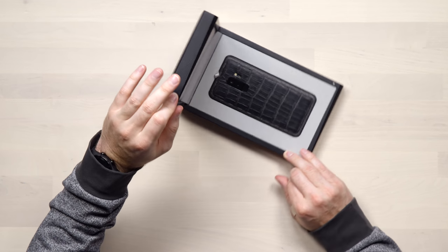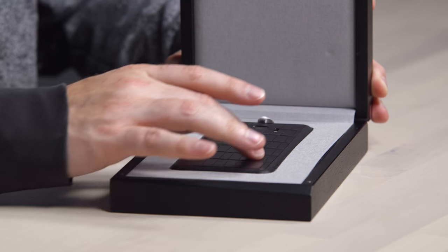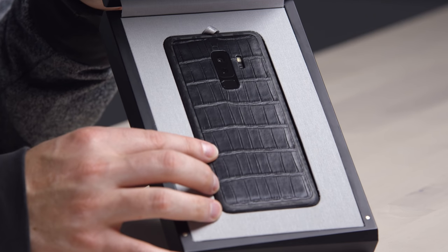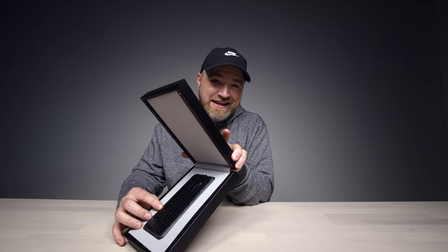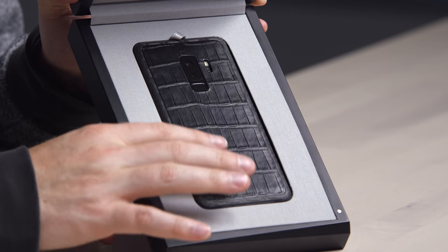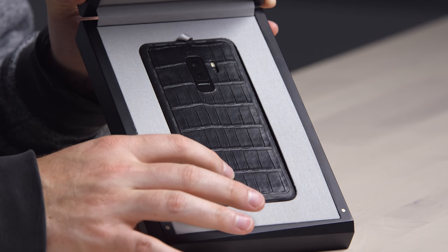Our first glance at the alligator back. Now apparently this alligator starts off in the United States, goes to Italy to get dyed, and then ends up in France. That alligator has a hell of a travel schedule. That is crazy soft.